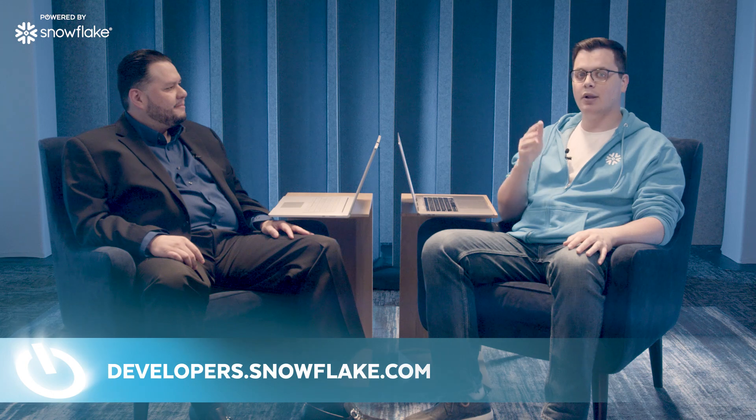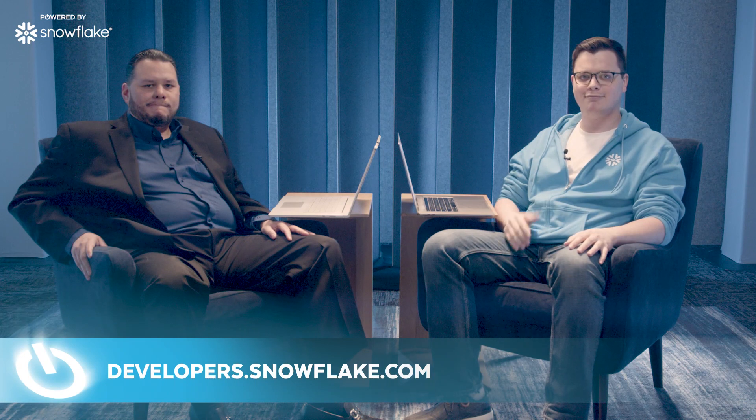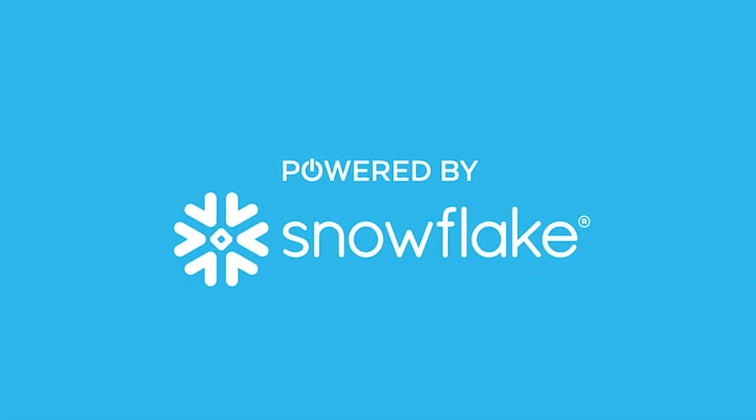I want to say thank you for joining me here today. For people that want to learn more about you and Britev, where should they go? You can always reach out to us. We have our website, Britev.com. Our sales team is always available. We have a large LinkedIn and social media presence, and we're in the Powered by Snowflake program, so reach out to Snowflake sellers. For all our viewers out there that want to learn how to build your next application on Snowflake, check out developers.snowflake.com.